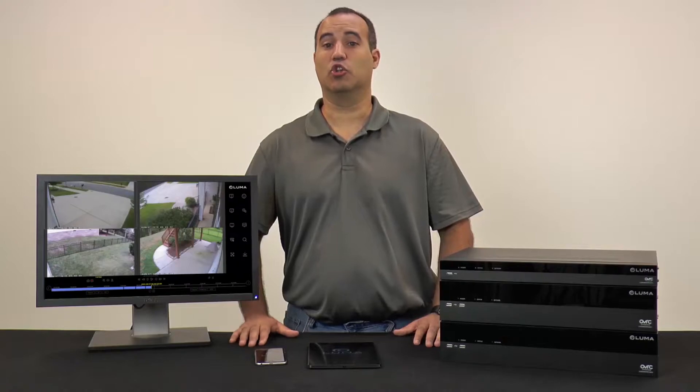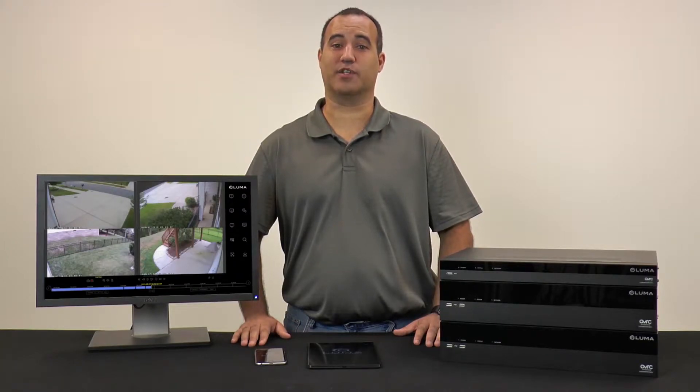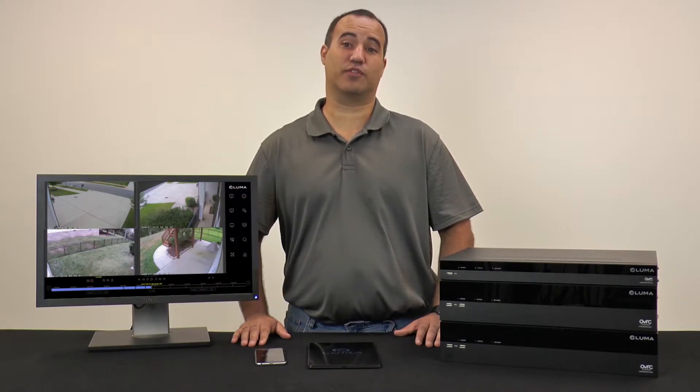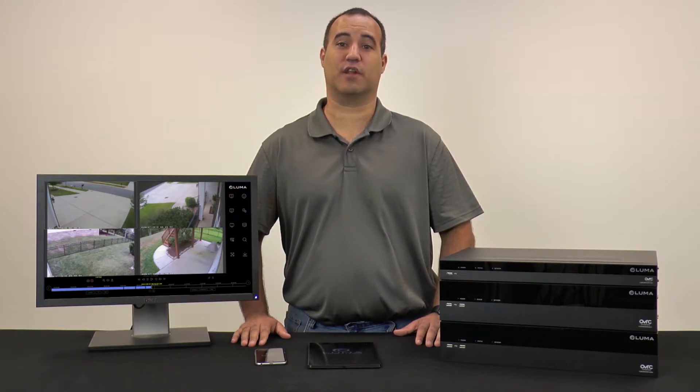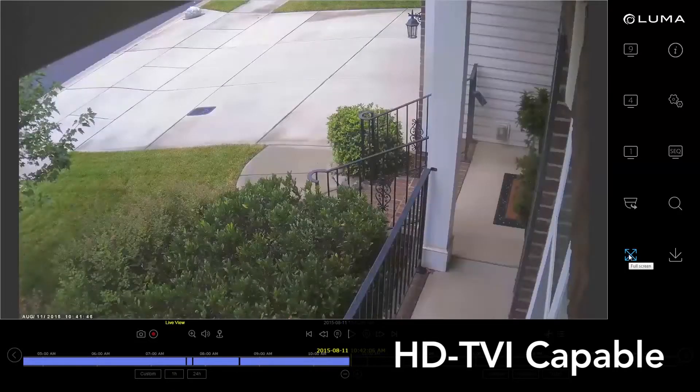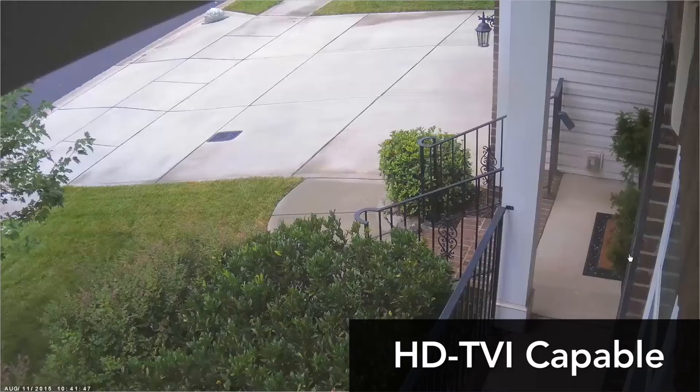In addition, Luma also provides hexaplex operation, triple streaming, DDNS support, a built-in hard drive, and complete control system integration with a powerful processor that allows you to record real time at maximum settings across all channels. For high definition displays, HDTVI technology allows the camera view to fit perfectly on the screen with HD clarity using either HDMI or VGA outputs.